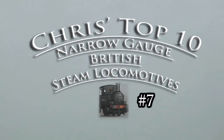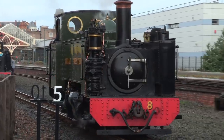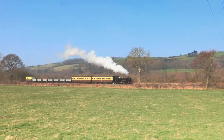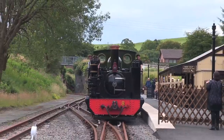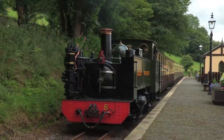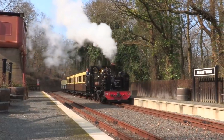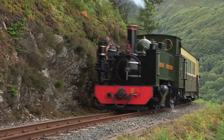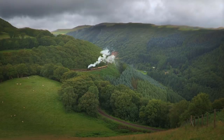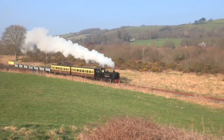Number 7: the Vale of Rheidol 2-6-2 tanks. Without question, these are some of the most striking narrow gauge locomotives I've reviewed. They were built for the two-foot gauge line from Aberystwyth to Devil's Bridge, but they're nearly as wide as some standard gauge types, if not wider in some cases. These engines weigh around 25 tons each, so they're nearly as heavy as a Brighton Terrier, and their tractive effort is in the same league. They may not be the most eye-pleasing for some, but watching one of these snake their way along the Rheidol is an underrated sight to behold — if not for me, then the millions of passengers who've travelled on the line since 1902.